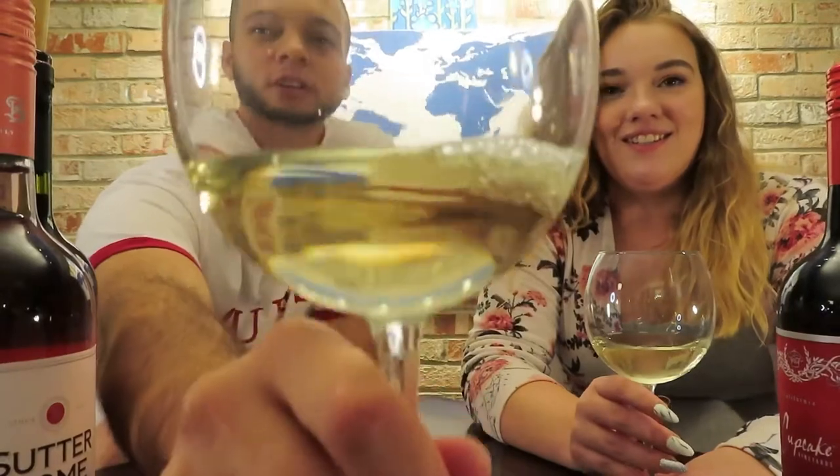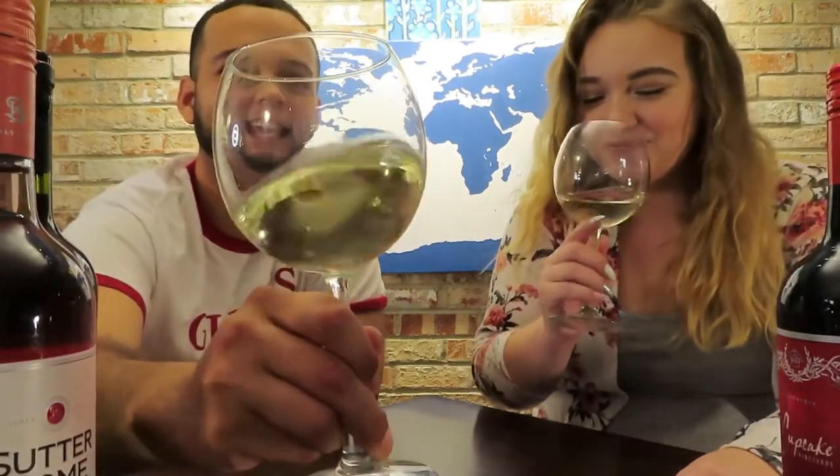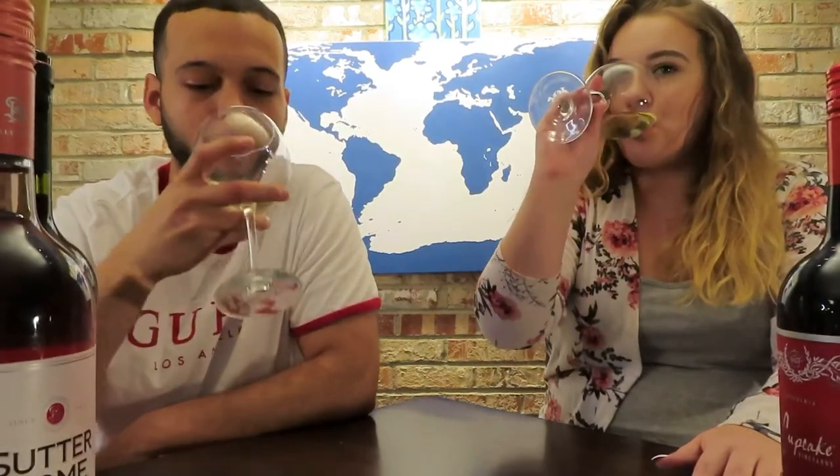There we go — here's what it looks like in a glass. Should we swirl it like we know what we're doing? Cheers, baby. It's not bad. Maybe because that's just the first sip — let me give it another one and see.